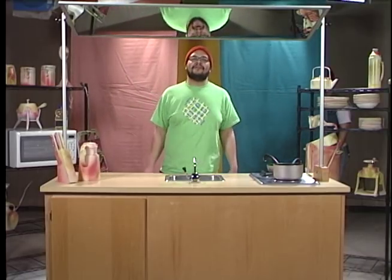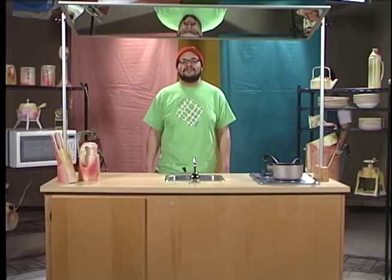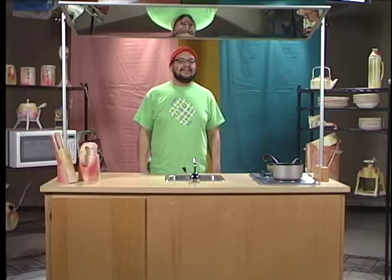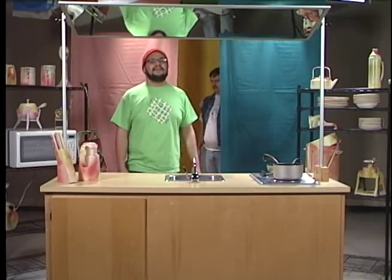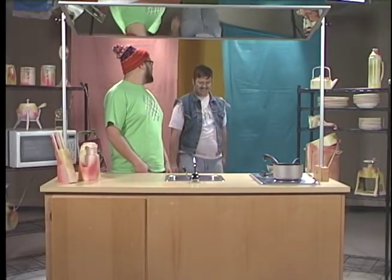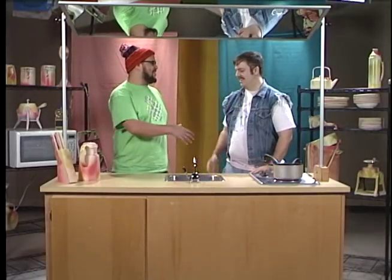Hey! How's it going? Welcome to Let's Do Lunch with Oreo Jones and we're going to cook some food for you. I got a special guest today and his name is Andy D. What's going on, Andy? Hey! How's it going, man? Great, thanks for having me. Yeah, we're going to cook some lunch so why don't you let them know what's on the menu today.